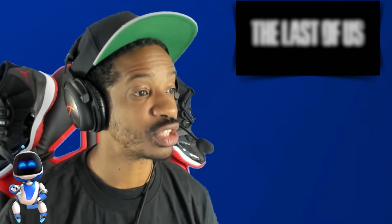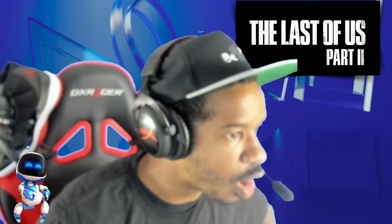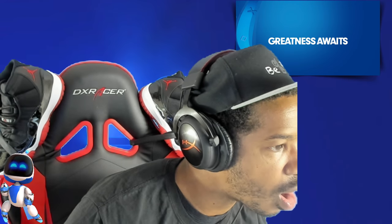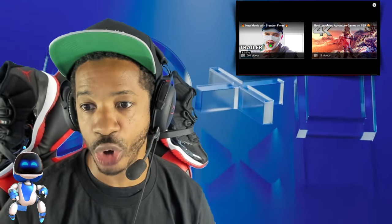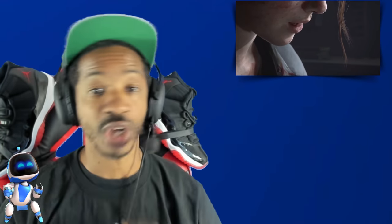Last but not least, and well deserved: The Last of Us 2 has broken all records for Sony. Specifically, it has already sold over four million copies through June 21st. That's fantastic — definitely in my opinion the game of the year contender. Dope game, I'm loving it.